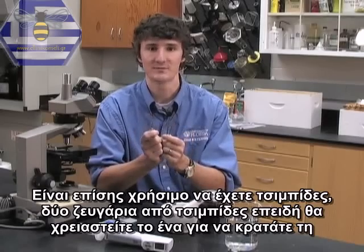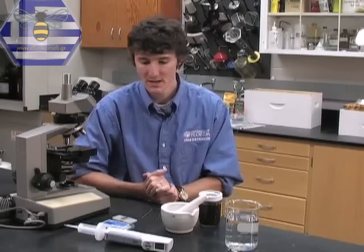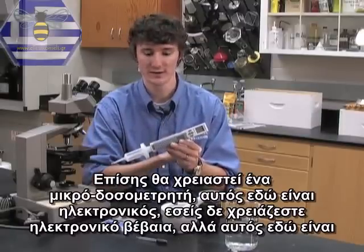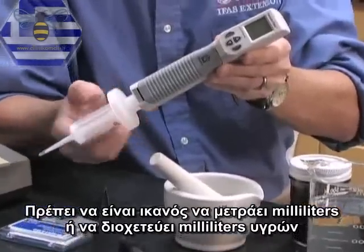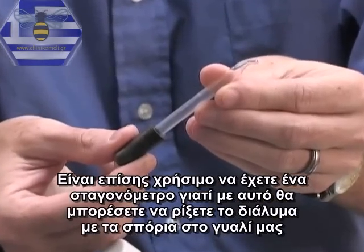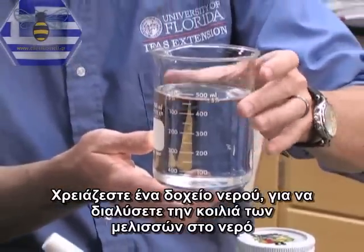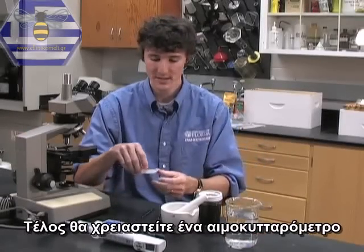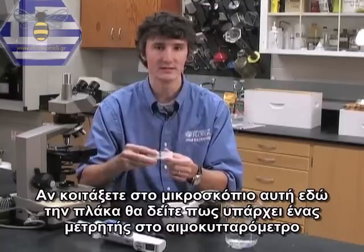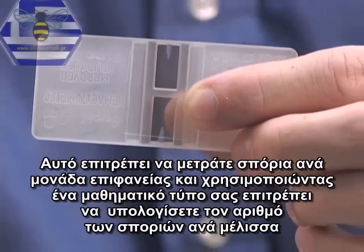It's also useful to have forceps — I prefer two pairs, so you can grasp the bee with one and use the second to remove the abdomen. You'll also need a micropipette able to measure or apply milliliters of fluid, and an eyedropper to apply the spore slurry to your slide. You'll need a container of water for macerating the bee abdomens. Finally, you'll need a hemocytometer — a special slide used to count blood cells. Through the microscope, you'll see a grid on the hemocytometer that permits you to count spores per unit area and, using a formula, estimate the number of spores per bee.